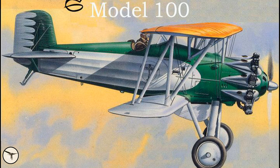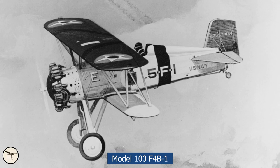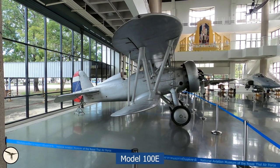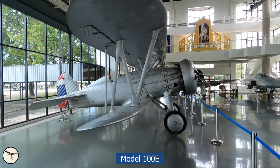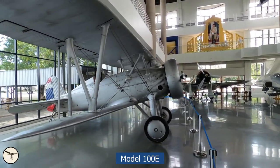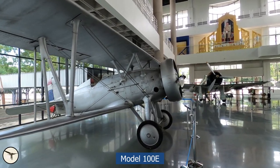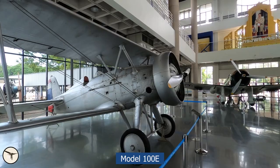But the 100 designation is also used for the P-12 and the F-4B. Therefore, when someone is talking about the Boeing 100, it can be any of the versions. This little fighter was exported to Brazil, China, Philippines, Spain and Siam, which later changed its name to Thailand.